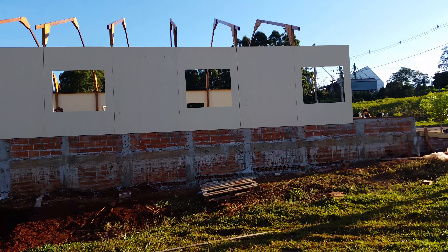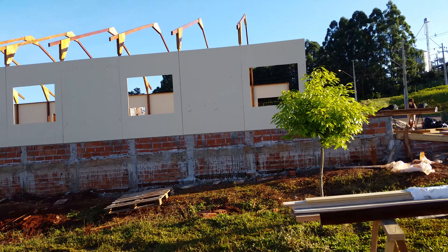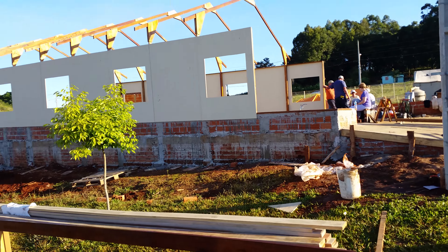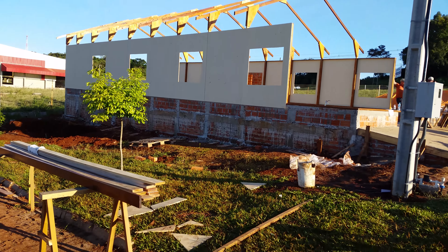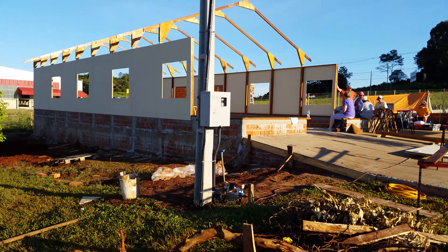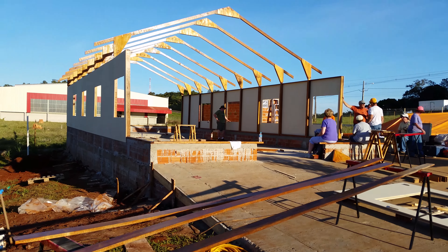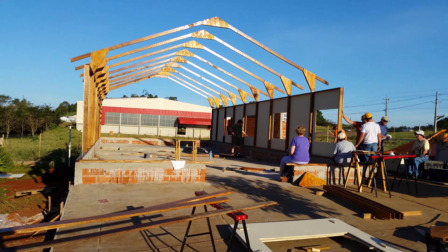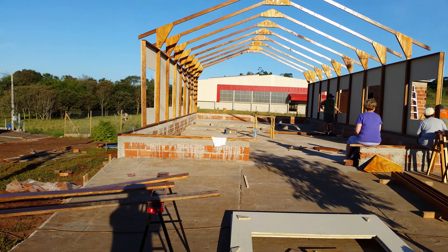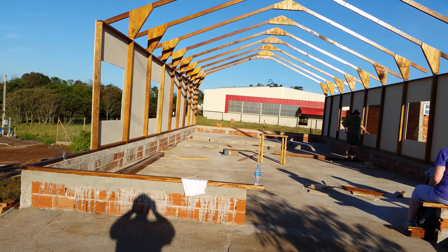We came back after lunch and put a few more up. This is the front of the church — we've still got some more to put on the front. You can see down along the wall right there. We'll walk over here so you can get a better view of the front. In the gap on the concrete, that's where the front door will be. Let me get in here so you can see a little closer.